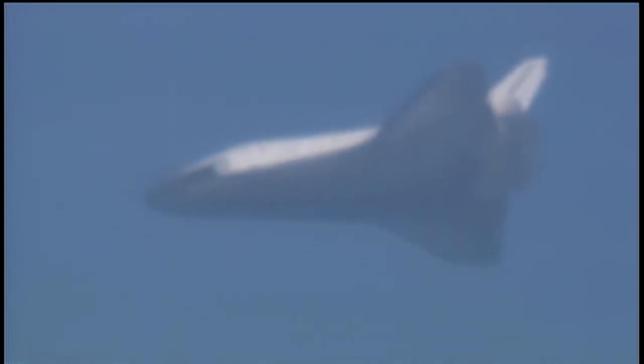Now two minutes away from touchdown on runway three-three. Shuttle still going at a rate of 355 miles per hour; it will be touching down at a rate of 224 miles per hour. Currently 16,000 feet in altitude.